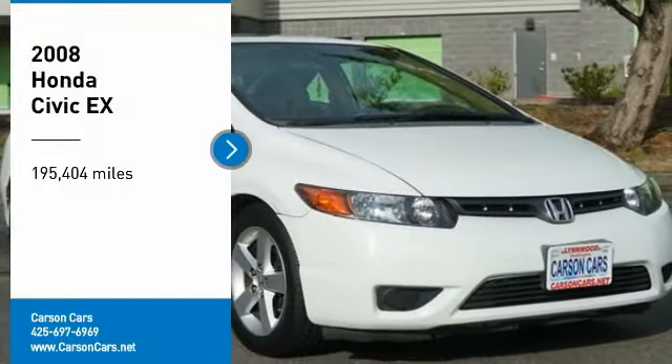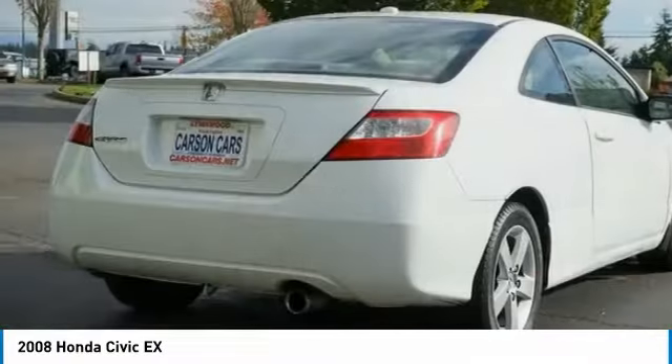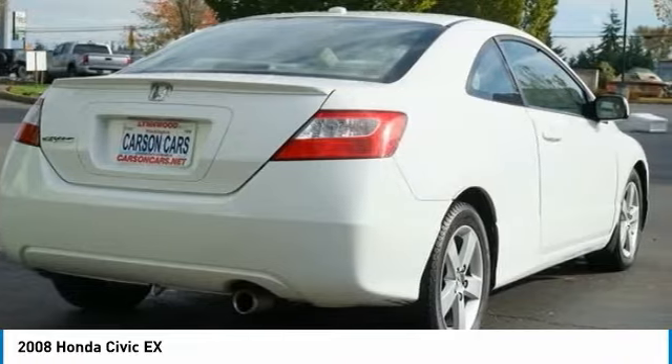Looking for the right vehicle? Check out the 2008 Honda Civic. Practical, awesome gas mileage, and incredibly reliable.